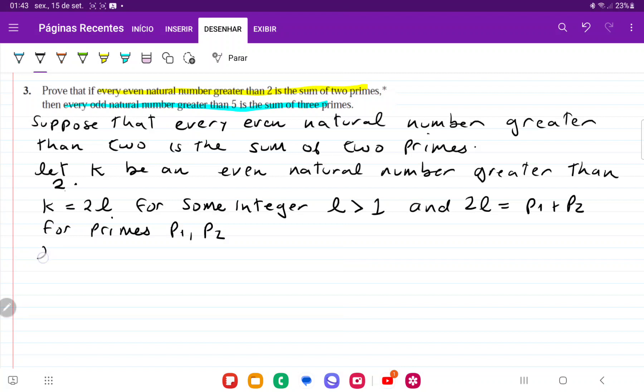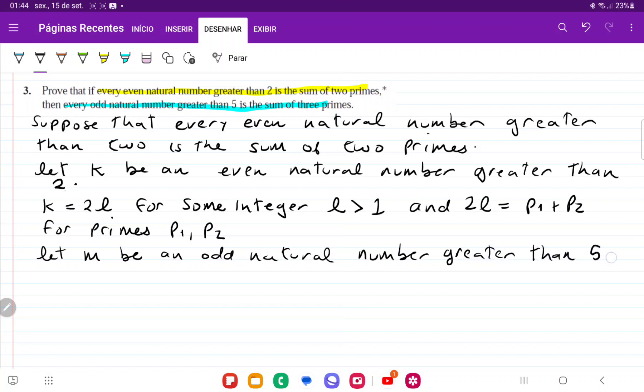Now we're going to let m be an odd natural number greater than five. Then m is going to be equal to 2n plus one, where n is going to be greater than two, because two times two plus one is five, so we want m to be greater than that.